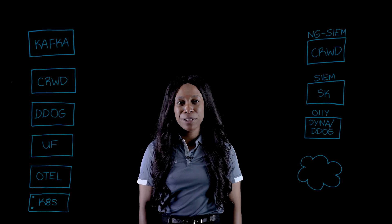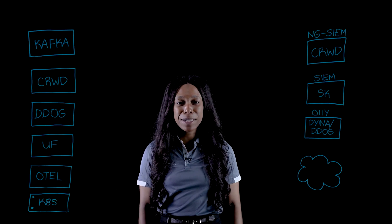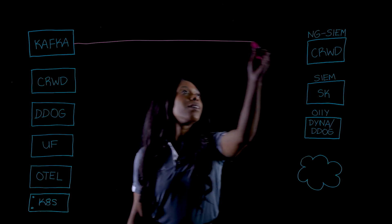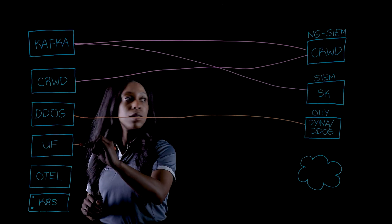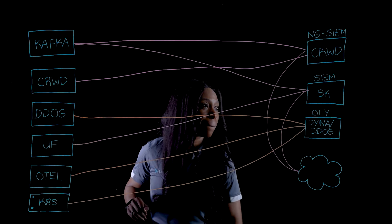The traditional approach is to index everything and analyze. Great in theory, but in practice, the sheer volume and variety of data are overwhelming your tools and budgets. You're paying to ingest and store data you might not even need, and if you store it all in analysis tools, that can cost up to 100x simple block storage.